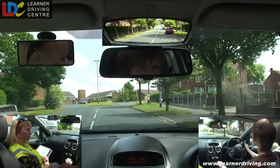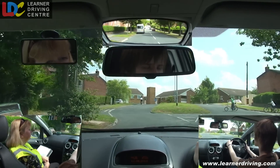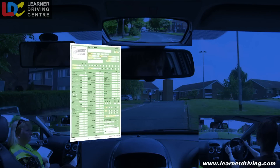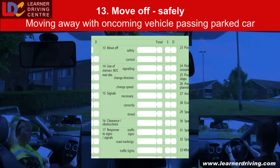Watch those kids on their bikes. Fault 13 — Move off safely: moved away from a parked position with an oncoming vehicle passing a stationary car.